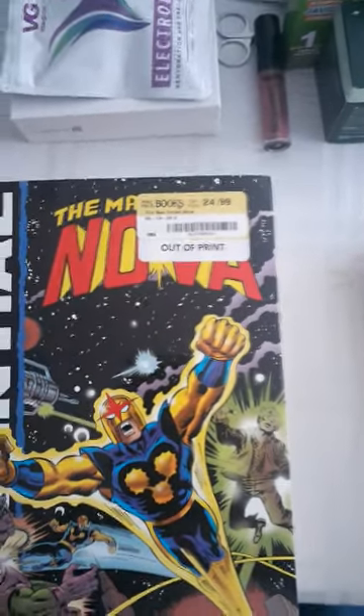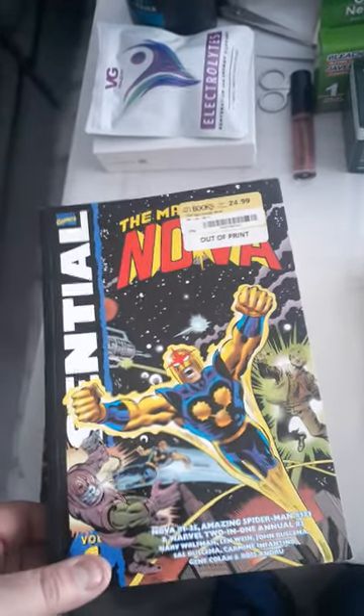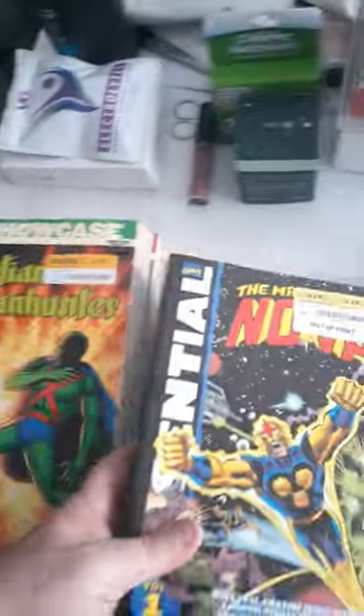Here's Half Price Books, $24.99, out of print — Man Called Nova, Volume 1. This is in really good shape, so that's why I picked it up, because it's hard to get something like that.